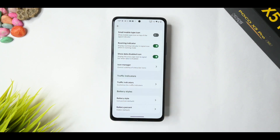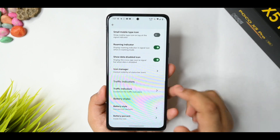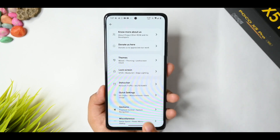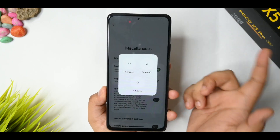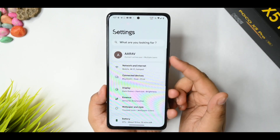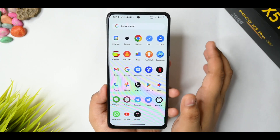For the battery percentage option, the inside icon option is working without any issues. In gestures, everything is standard. Under miscellaneous options, you get the advanced restart option which is working. You also get Game Space, though it's optional — depends on your preference.